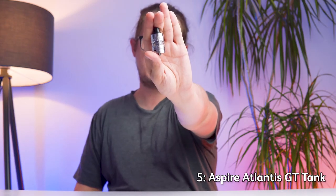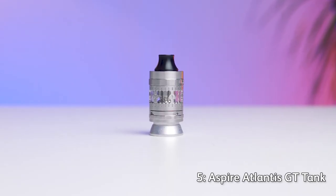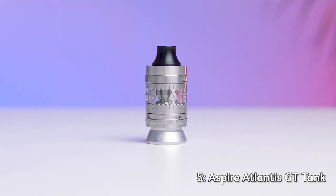Next up, a durable and flavorsome little treat in the form of the Aspire Atlantis GT tank — a really welcome collaboration between frequent collaborators Aspire and Typhoon. We have a tank here designed by Typhoon but produced by Aspire. Aspire's equipment usually has a very sleek steel and glass look to it, and the Atlantis GT is no different, but a closer look reveals a sturdier piece of kit than you would usually expect.